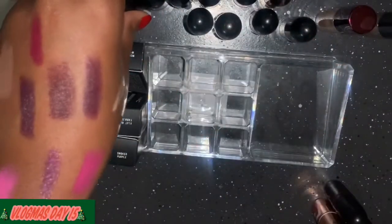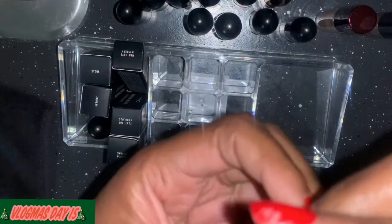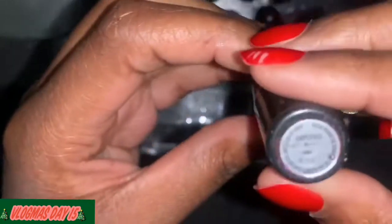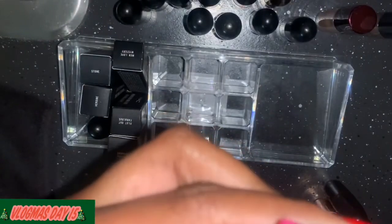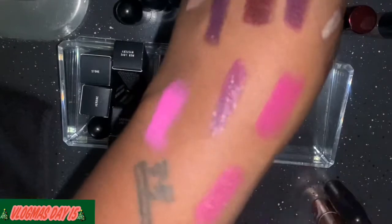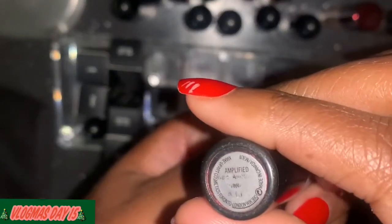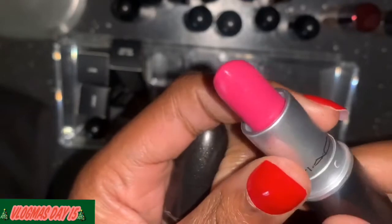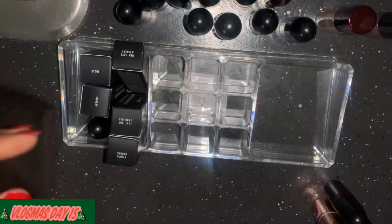All my nudes I'm keeping because they are perfect for a woman of color, so they are not going anywhere. There's this one — I don't know what it is, it's a pink — and I don't know what this is. Yep, it's definitely going back — I don't like it.